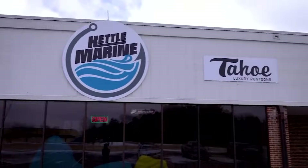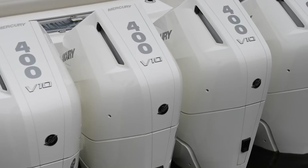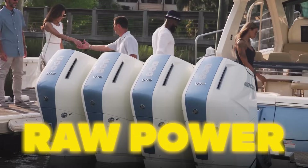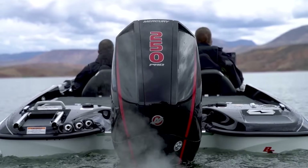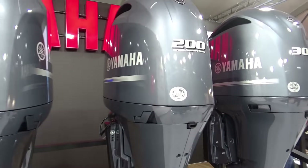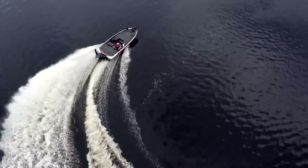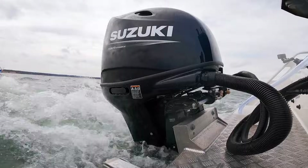Walk into any marine dealership and you'll see two distinct philosophies hanging on the same wall. On one side, Mercury — American engineering focused on raw power and aggressive styling, engines designed to dominate. On the other side, Yamaha and Suzuki — Japanese precision and conservative ratings, engines designed to last.